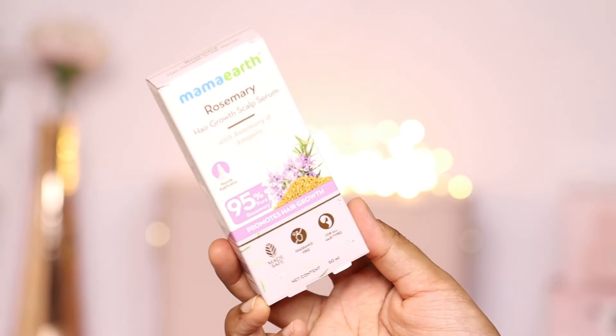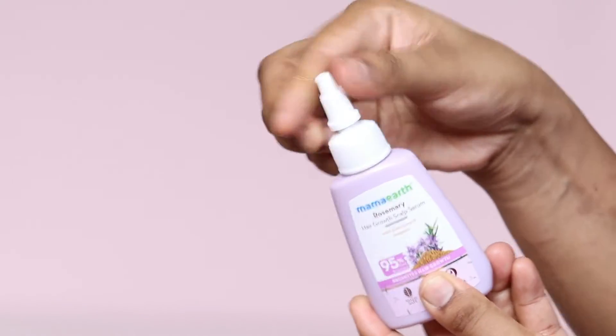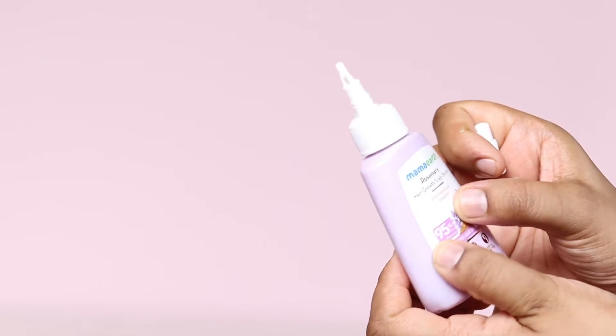Packing aap dekh sakte ho — baahar se cardboard ki packing milti hai jispe likha hai Mamaearth Rosemary Hair Growth Scalp Serum with rosemary and anagin. Ye quantity milti hai 50 ml. Andar se aap dekh sakte ho very easy to use packing hai, jiske oopar cap hoti hai. Us cap ko open karke bohot easily aapne scalp pe apply kar sakti hai.